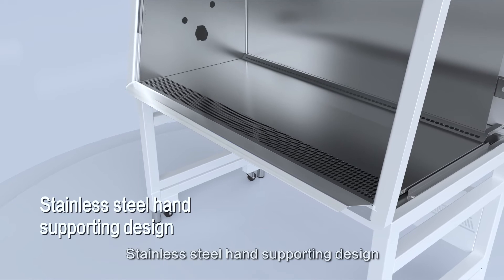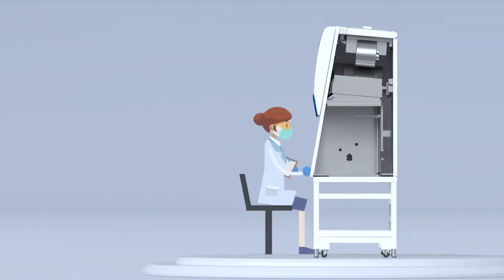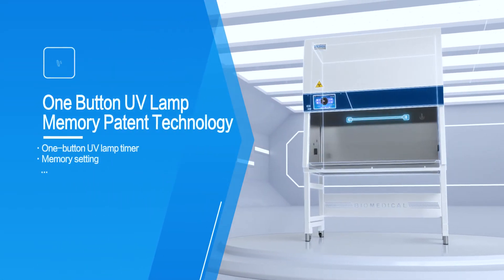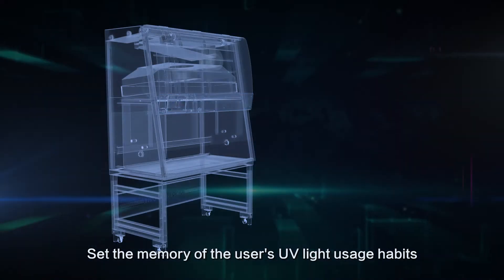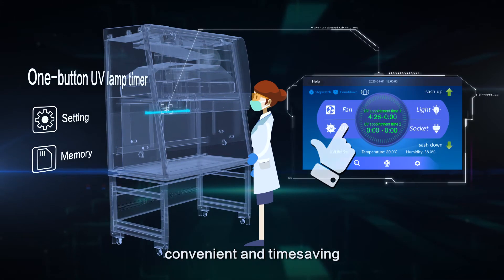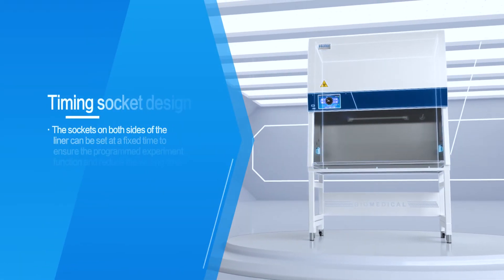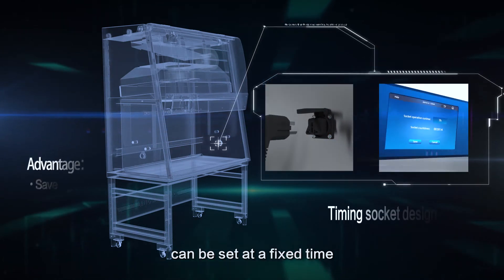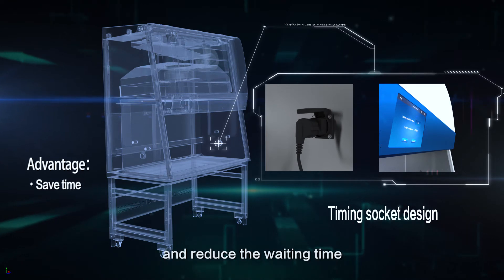Stainless Steel Hand Supporting Design supports workers' elbows to reduce fatigue. One Button UV Lamp Memory Patent Technology sets the memory of the user's UV light usage habits with one-button setting function, convenient and time saving. Timing Socket Design: the sockets on both sides of the liner can be set at a fixed time to ensure the programmed experiment function and reduce waiting time.